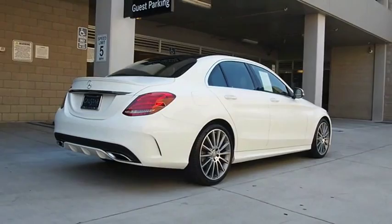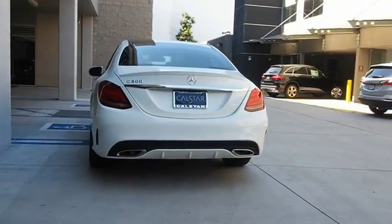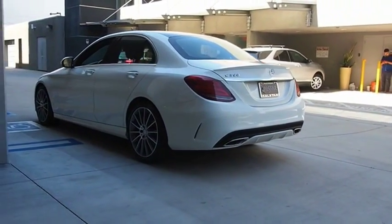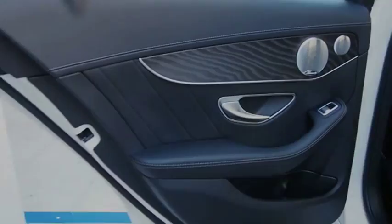Standing the test of time means never standing still. The C-Class is a stylish performer that embodies sophistication and intelligence. This isn't just a vehicle, it's an experience. So stop in for a test drive today.